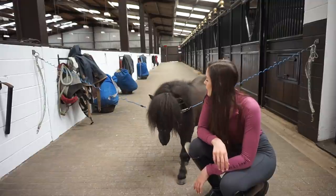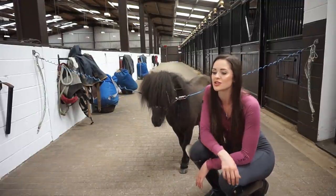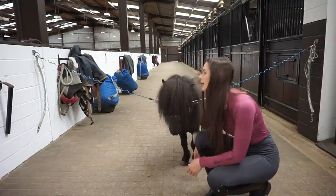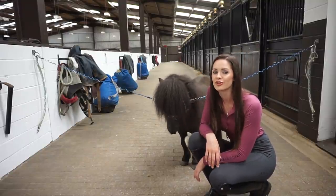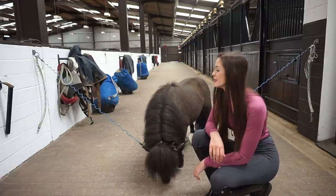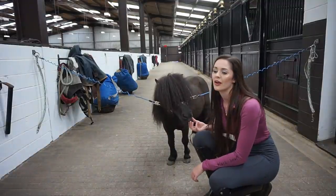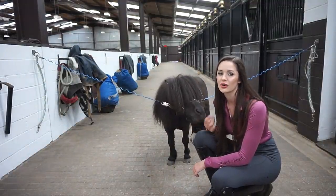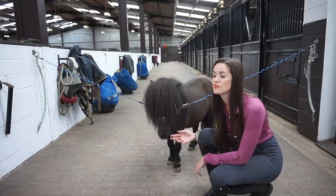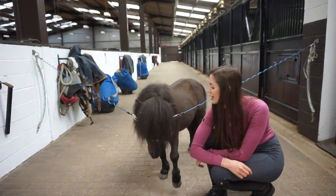He has learned some tricks — when he scrapes his foot it means he wants a treat, and he can also rear up. He's got the most character of any horse on the aisle. We have 17-hand horses that don't even have as much life as this little guy. He went out in the field with our 18-hand horse Artie and he was the boss — within two minutes he booked and kicked him and ran off playing. He's literally everybody's favourite.